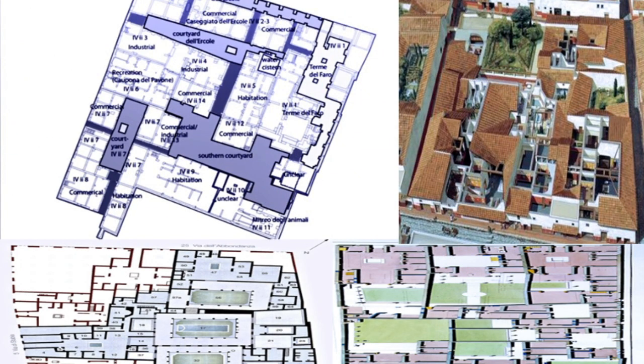Many insulae did not occupy an entire block but shared it with other insulae — even domai, the single-family structures — as seen from these floor plans of blocks in Pompeii and Ostia.